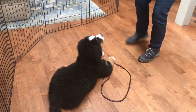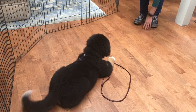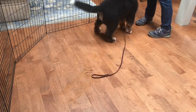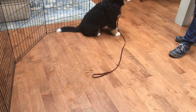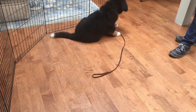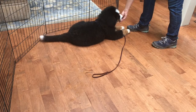Ready? Come here. Presley. Presley. Right here. Good boy. Good boy. Good boy. Down. Yes. Excellent. Excellent job.